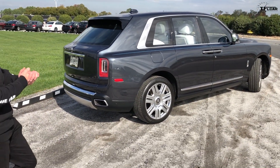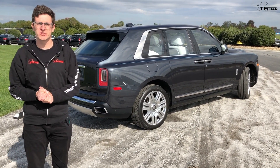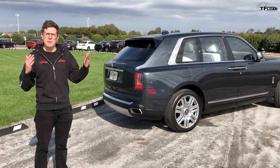Both Matt and I, who's behind the camera, are just completely in awe of the overall proportion of this vehicle, and you're not going to be able to really get that sense on camera, but it's just massive.